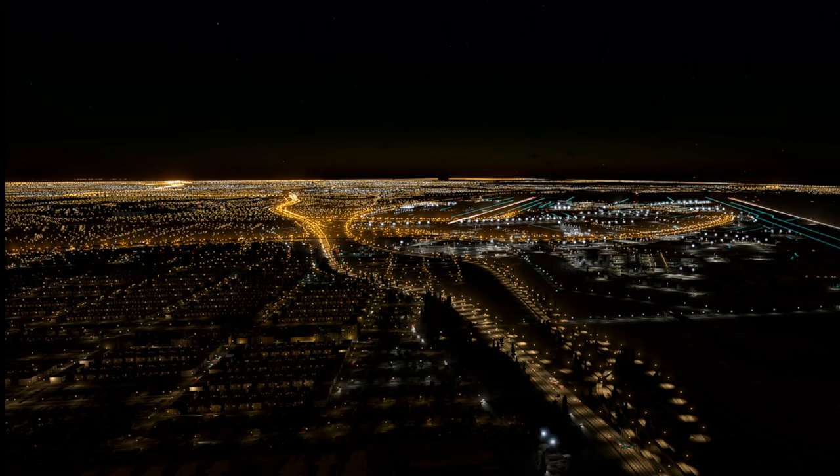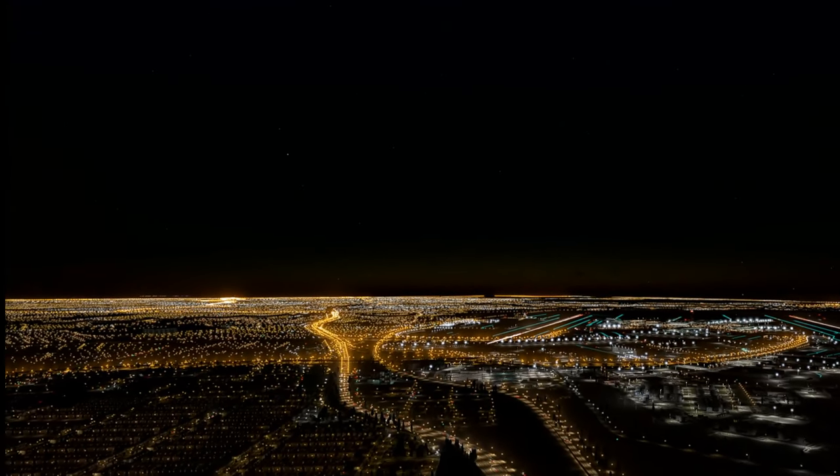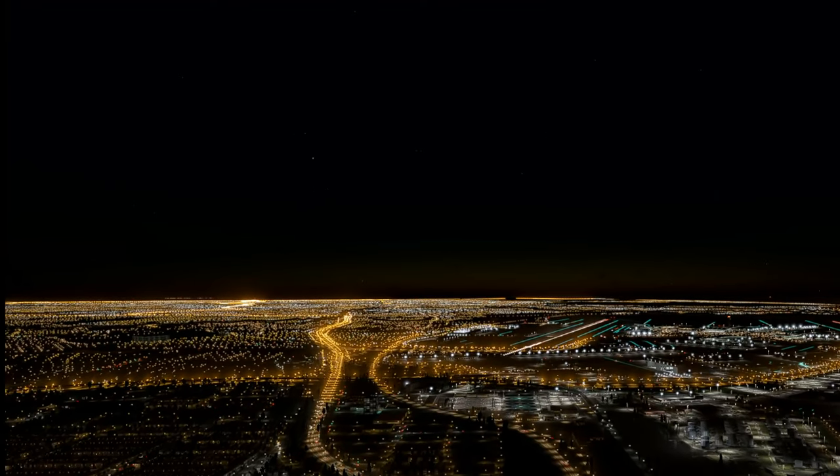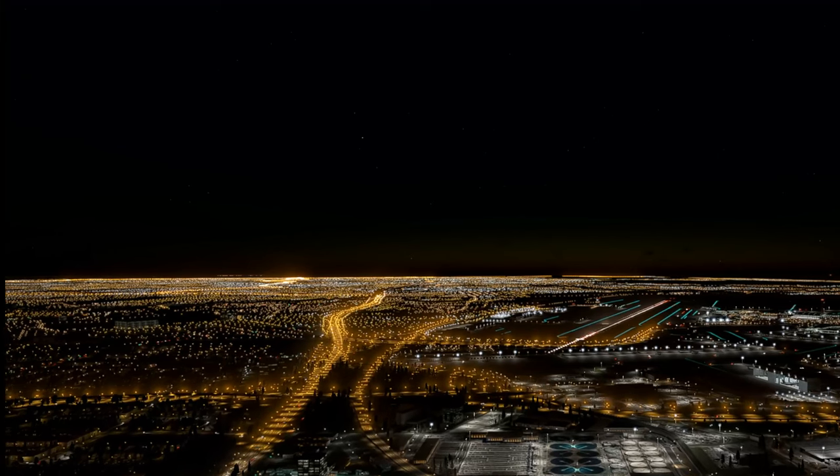Nice to see that the CANARSIE approach lights are in fact working and going all the way down to the airport. Really nice that the rendition is there.